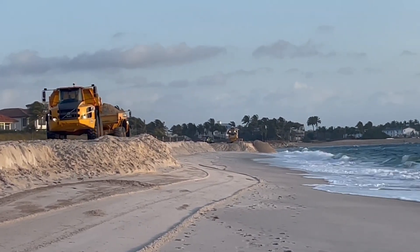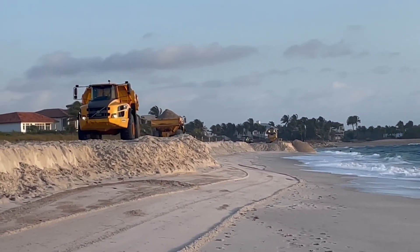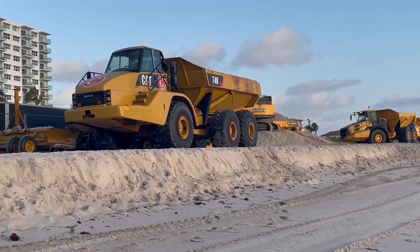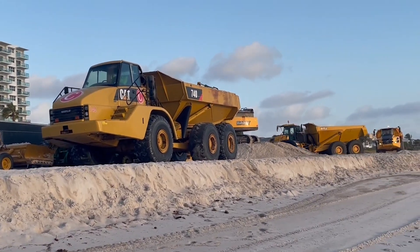It's always taking back and it's never putting in more. So we as humans have to rejuvenate the beach ourselves. Otherwise the beach will continue to erode and deteriorate, and it just basically won't be there anymore. So this is vastly important.